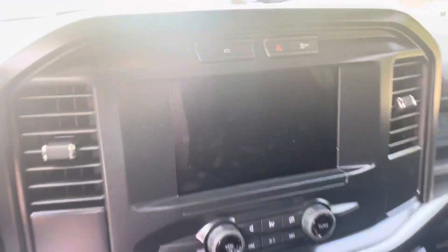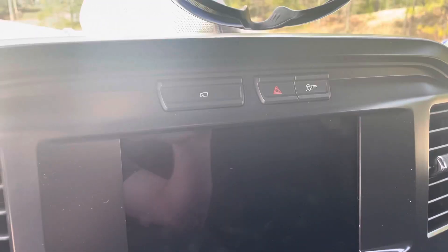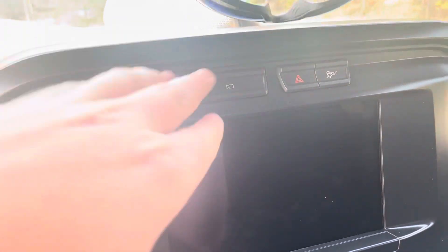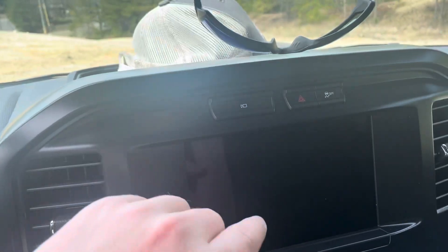This truck does not have the auto start-stop — that was deleted from the factory for like a $50 credit on the account, which was nice. And I got to avoid a lot of the chip shortages that are causing trucks to sit for months at a time. If it were here, the auto start-stop on/off button would be up here, but I'm glad that's not there.